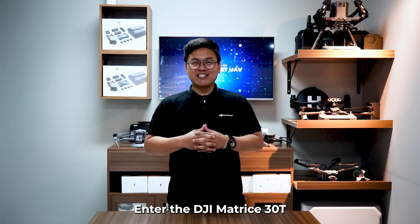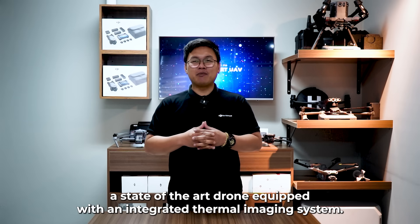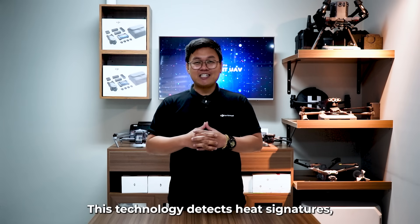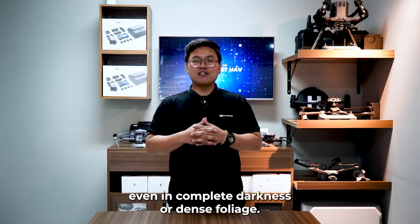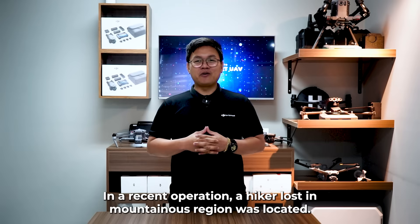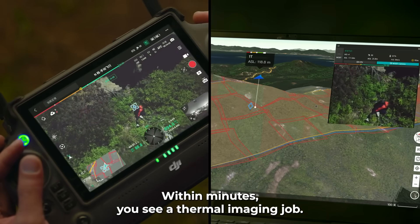Enter the DJI Matrice 30T, a state-of-the-art drone equipped with an integrated thermal imaging system. This technology detects heat signatures, allowing rescuers to spot individuals hidden from the naked eye, even in complete darkness or dense foliage. In a recent operation, a hiker lost in a mountainous region was located within minutes using a thermal imaging drone.